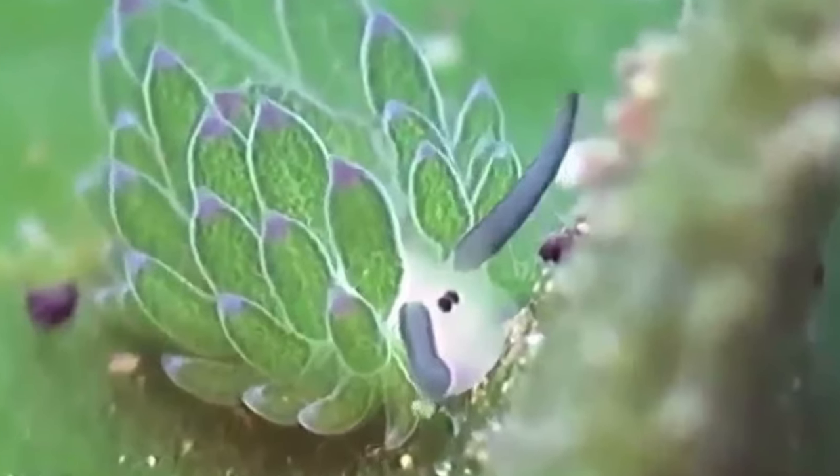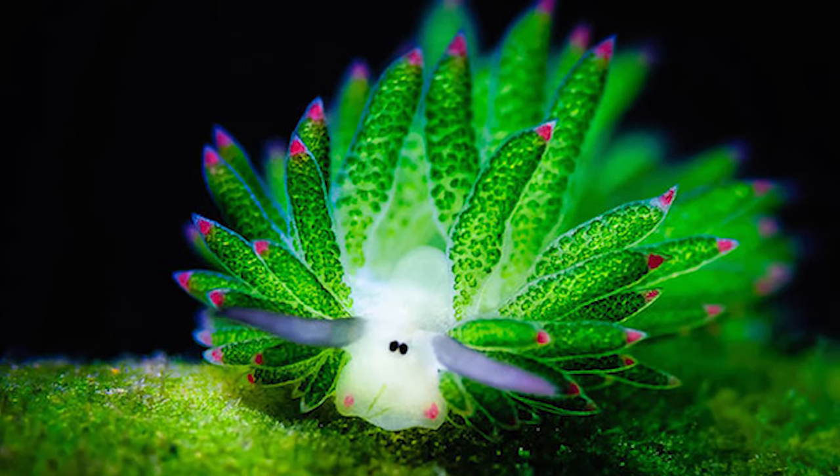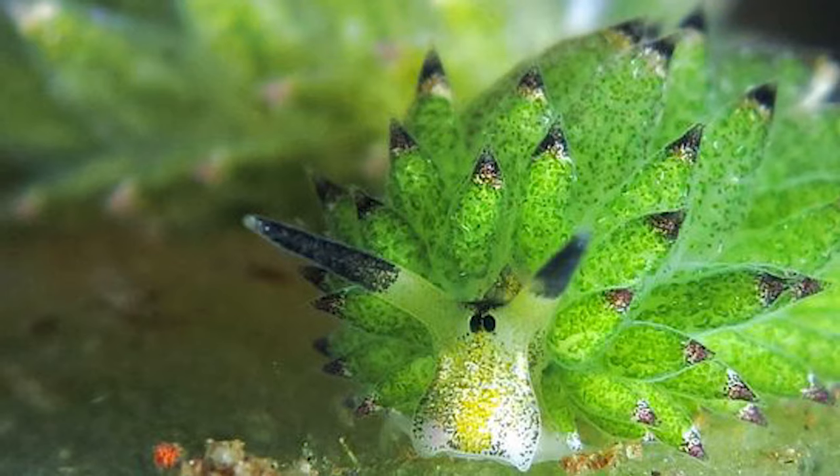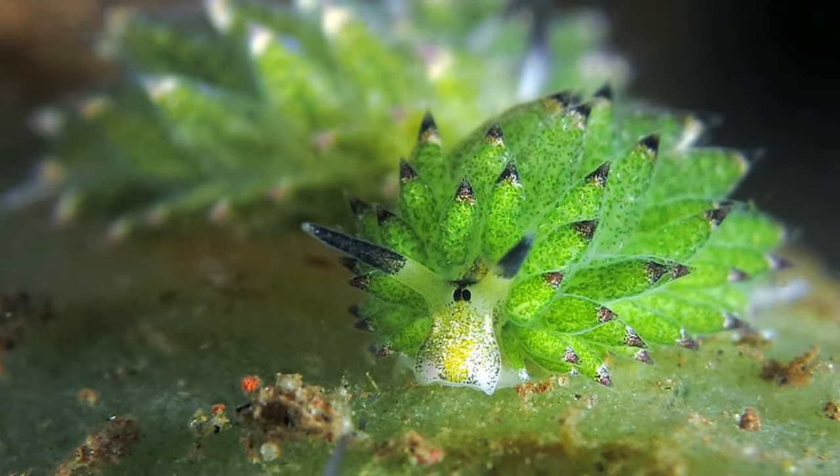Leafy sea sheep are also equipped with tiny hair-like structures all over their bodies called cerata. These cerata not only help with buoyancy but also enhance their ability to photosynthesize effectively.